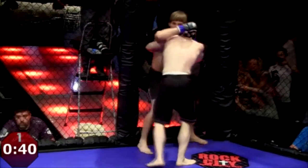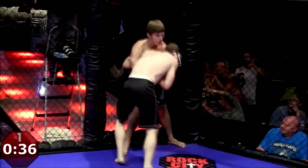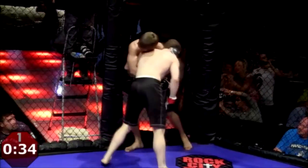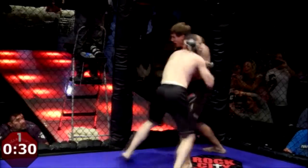Body, body, body, body. I love it. Body shot. Body shot. More big, heavy right hands to the body.